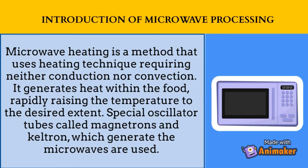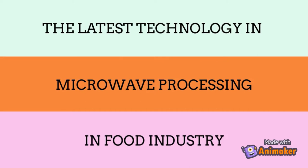Let's look at some of the latest technologies in microwave processing for the food industry. Number 1: Microwave extraction device.